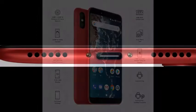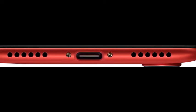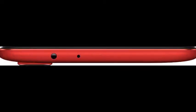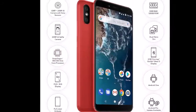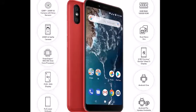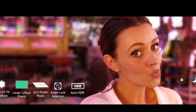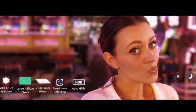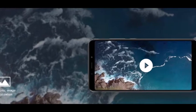What are the advantages of having a full-screen display on Mi A2 along with 2.5D Corning Gorilla Glass 5? Full-screen display with 18:9 aspect ratio and FHD Plus resolution ensures good usage of available area along with sharp picture quality. Corning Gorilla Glass 5 ensures the display is protected from daily wear and tear to a high extent.